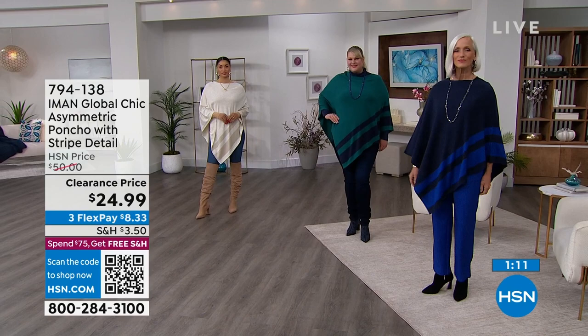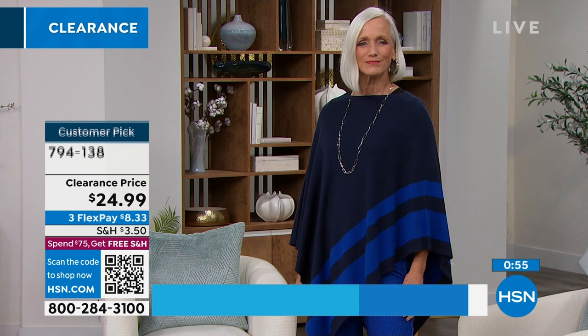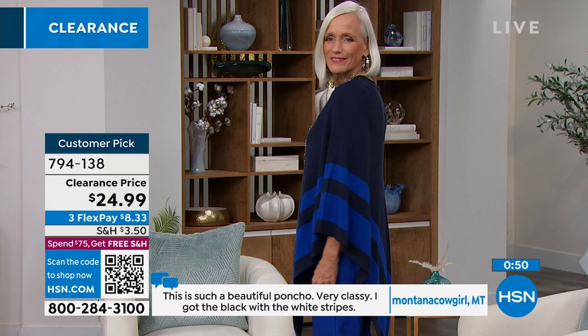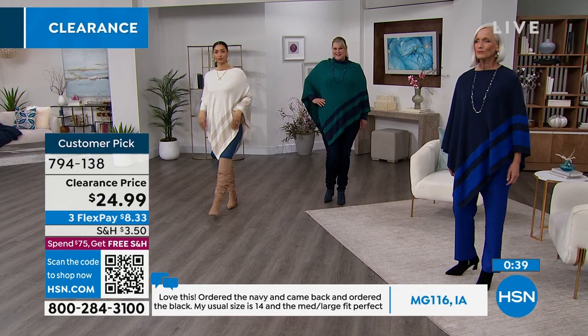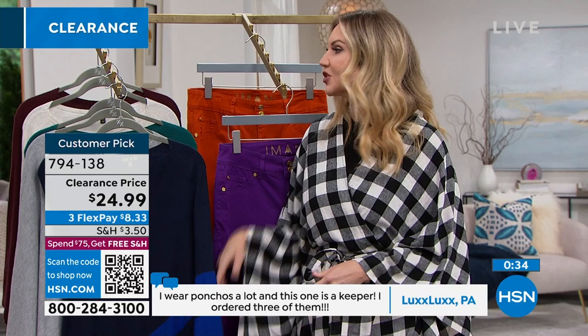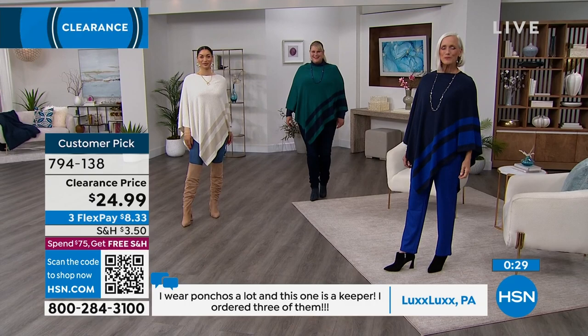Another review — Lux Lux in Pennsylvania says: 'I wear ponchos a lot and this one is a keeper. I ordered three of them.' That speaks volumes because when somebody orders more after receiving it — and they did it at the full price of $50 — you know it's a good thing. And you're getting it at $24.99. When you love something, you want to buy it in every color and make sure you have backups. These are so incredibly versatile. If you need a pop of color this season, jump on it because it's going to get darker and drearier.